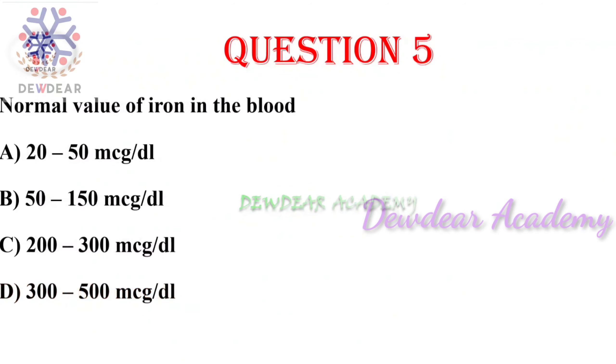Question number five: normal value of iron in the blood — options: 20–50 mcg/dL, 50–150 mcg/dL, 200–300 mcg/dL, 300–500 mcg/dL. The right answer is 50 to 150 micrograms per deciliter.